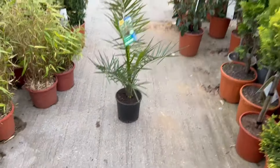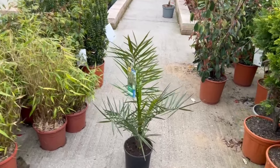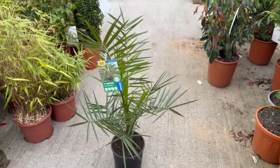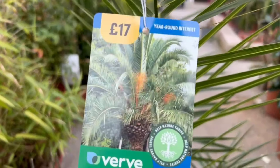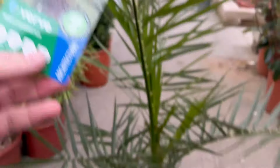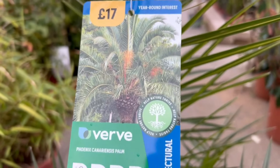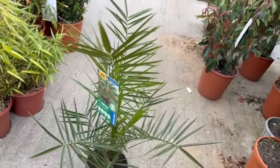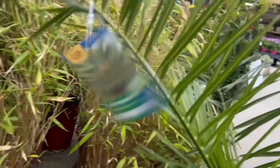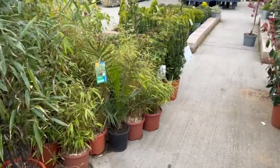A few years ago that would have been less than a fiver. I expected it to be maybe 10 quid today — 17 pounds, goodness me. I think they're selling you a dream here because it's got a long way to get to the size shown on the picture, and certainly this specific plant here in Blackburn will never get to that unfortunately. But nice enough as a palm on a patio in a nice pot, and then brought undercover for the winter.